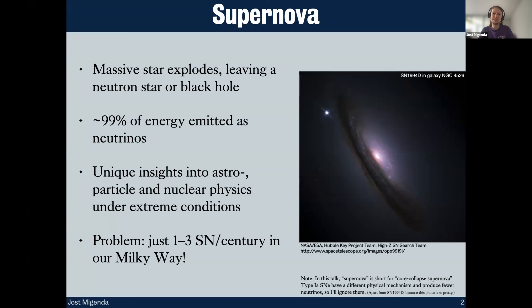These are absolutely magnificent explosions where a single star, like in the picture on the right, can shine as bright as a whole galaxy consisting of billions of stars. And yet the largest part of the energy is not emitted as visible light but in neutrinos. Detecting these neutrinos gives us unique insights into astrophysics, particle and nuclear physics under extreme conditions — we can test general relativity and access a wide range of different physics.